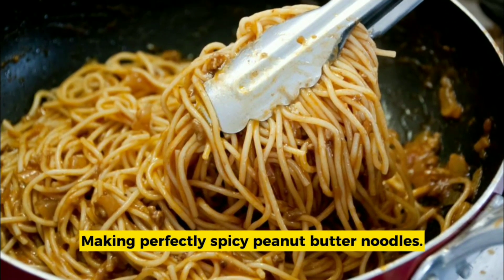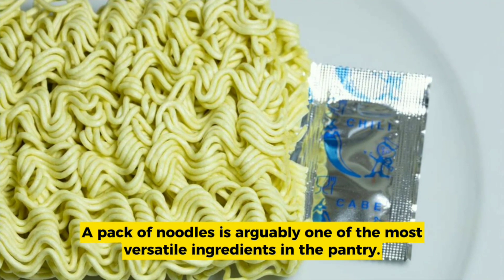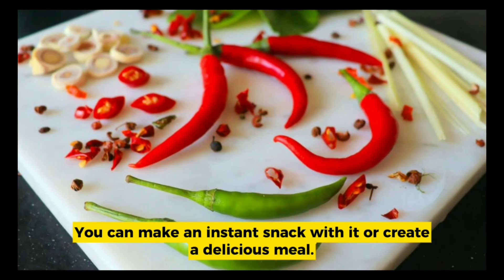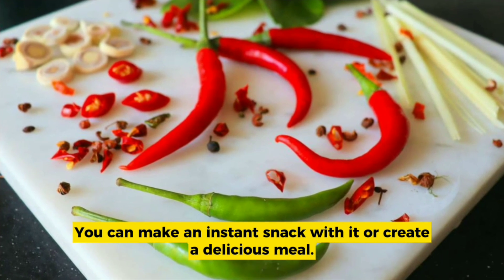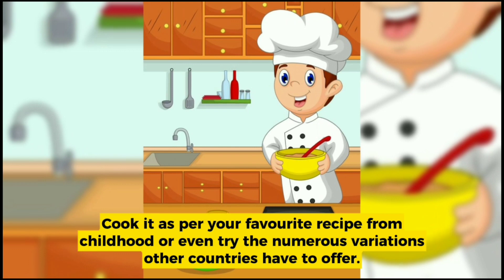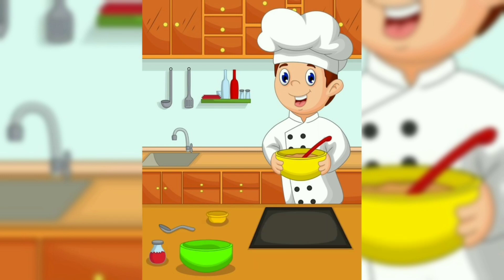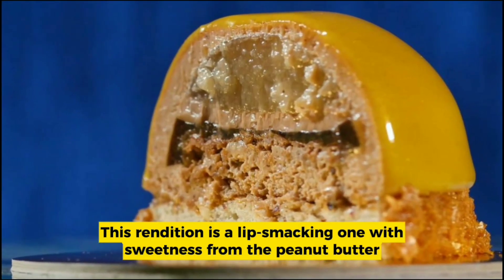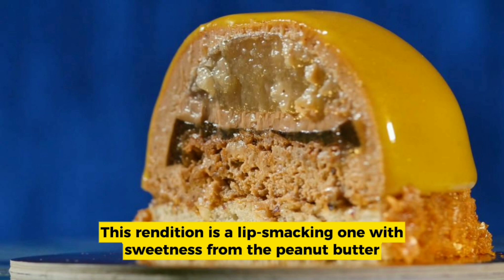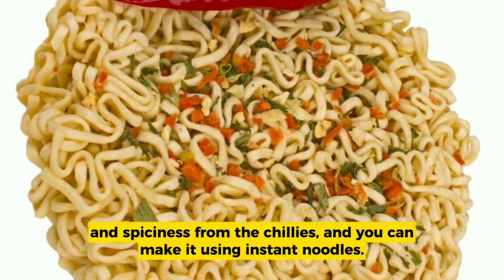Making perfectly spicy peanut butter noodles. A pack of noodles is arguably one of the most versatile ingredients in the pantry — you can make an instant snack with it or create a delicious meal, cook it as per your favorite recipe from childhood, or even try the numerous variations other countries have to offer. This rendition is a lip-smacking one, with sweetness from the peanut butter and spiciness from the chilies.